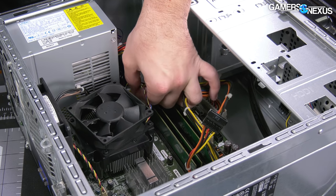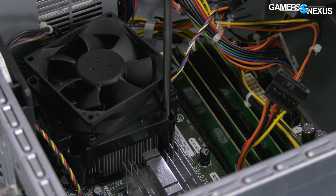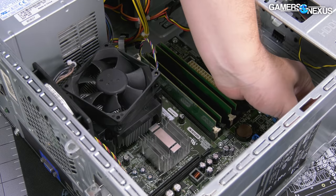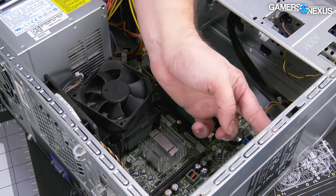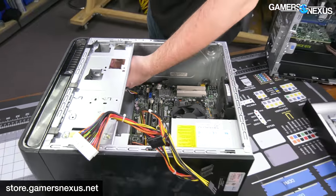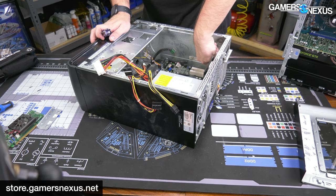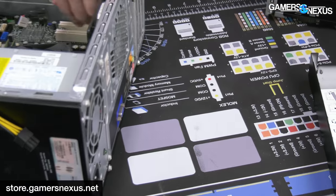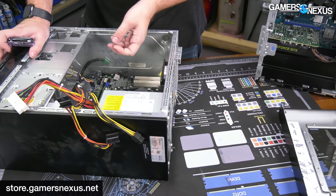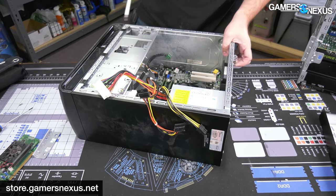What a novel concept — the customer being able to keep your product alive instead of buying another one from you. If you want to work on a PC-building surface like I'm using, our anti-static mod mats are now in stock and shipping. We've been waiting to get them in for months. This is the Volt model — we have cable pinouts like Ethernet wiring diagrams, RGB diagrams, Molex, and screw tracking grids, among other things. You can check that out on store.gamersnexus.net.